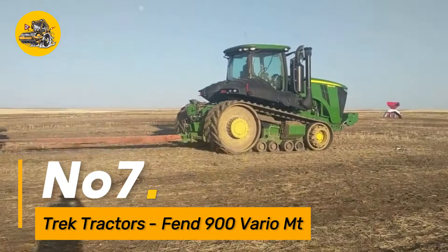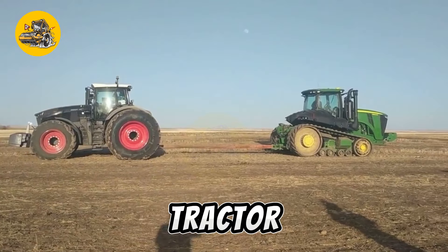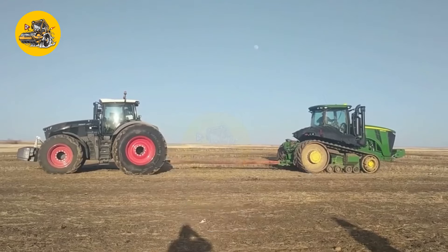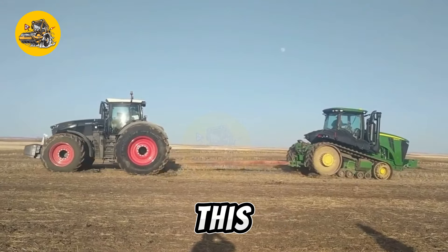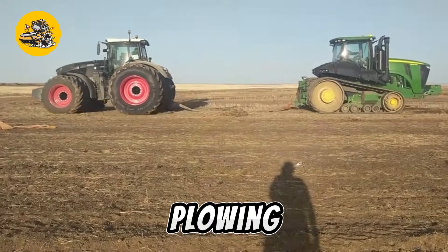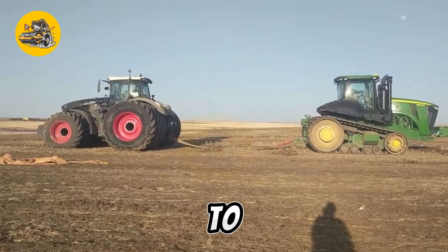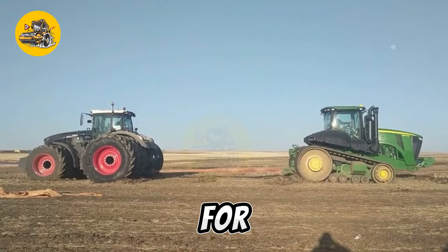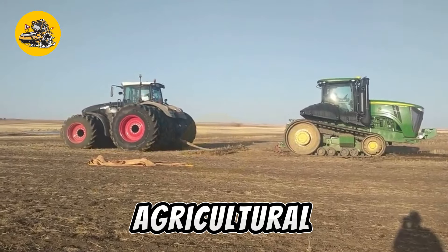Number seven: the Trek Tractors FENT900 Vario MT is a high-performance crawler tractor designed for versatility in various agricultural tasks. With its durable tracks and advanced hydraulic systems, this tractor excels in pulling large implements, making it suitable for plowing, planting, and towing heavy loads. Its adaptability to different terrains positions it as a valuable asset for farmers seeking efficiency and power in their agricultural operations.